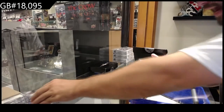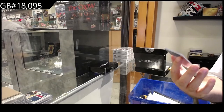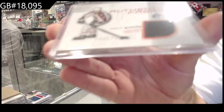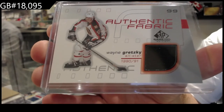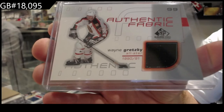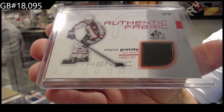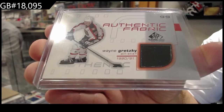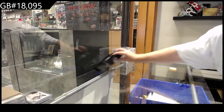And we've got an Authentic Fabrics for the LA Kings — Wayne Gretzky. Authentic Fabrics. Well, not every day does somebody get a Gretzky jersey. Gretzky mem is especially insanely tough to find.